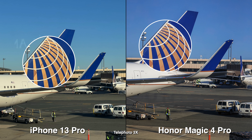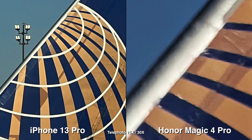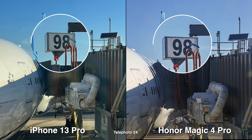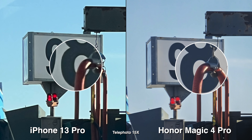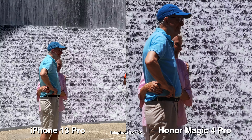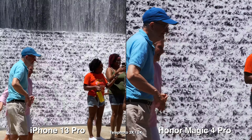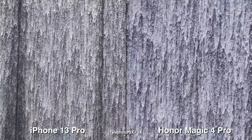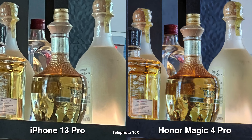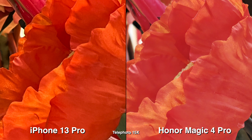Both phones have telephoto lenses. The Honor Magic 4 Pro can zoom up to 30x, but as you can tell it's very digitalized and not that clear. At 3x and 15x they both look good — sometimes 15x looks better on Honor, sometimes on iPhone. For video, iPhone's next jump is 3x and Honor's is 5x. Shooting video on Honor, the first few seconds lag on the phone and that carries over to the footage on the computer — that's the biggest downfall for Honor video.